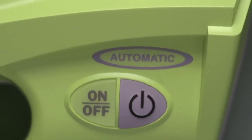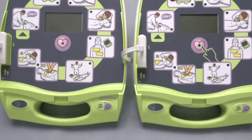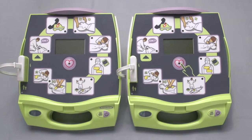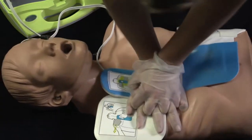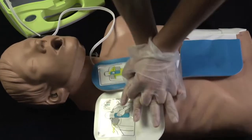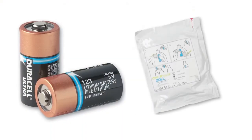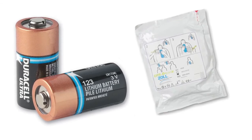This AED Plus looks much like the semi-automatic model that Zoll has been selling for years, and that's because it, too, provides the best support for rescuers of cardiac arrest victims. [Device]: Push harder. It provides real CPR help. [Device]: Good compressions. It has the lowest total cost of ownership once installed, because pads and batteries last five years.